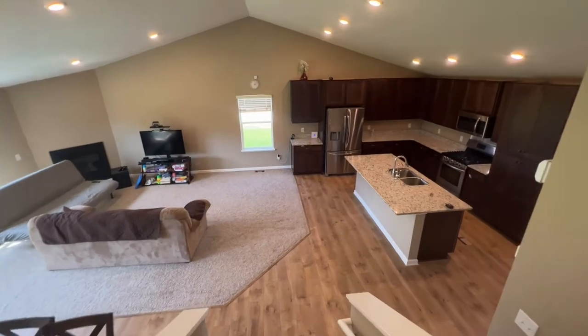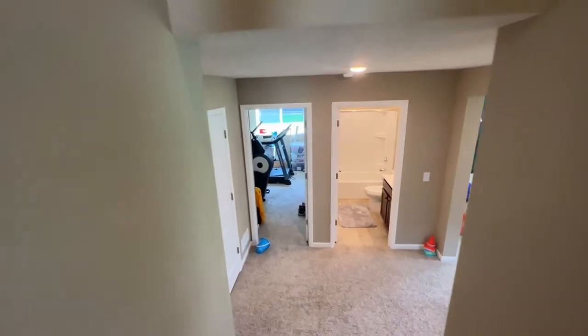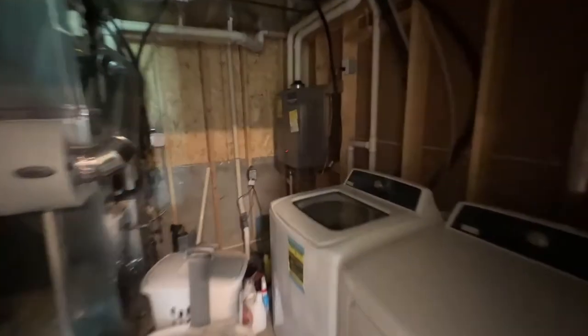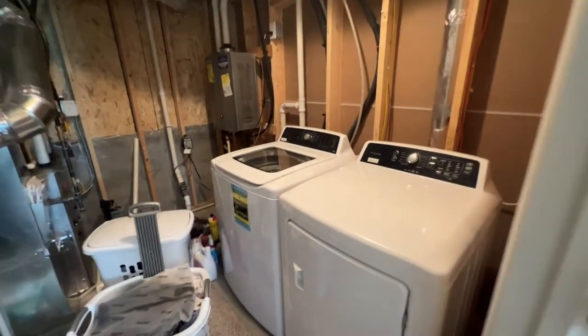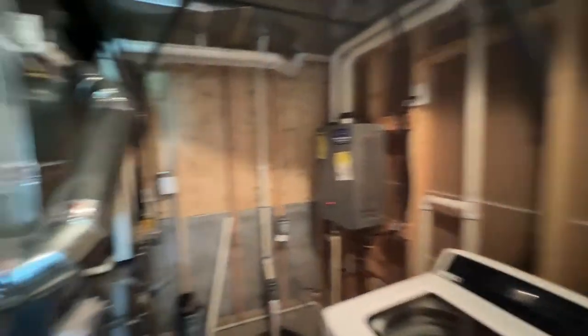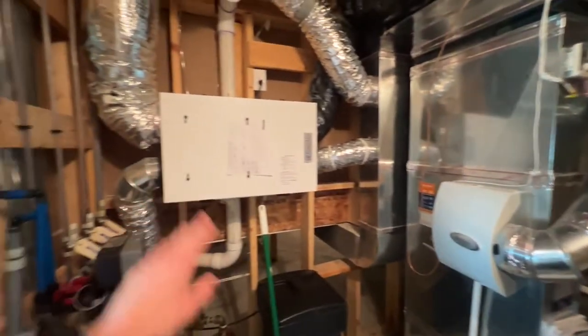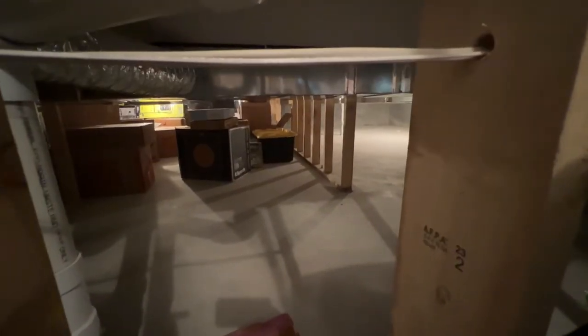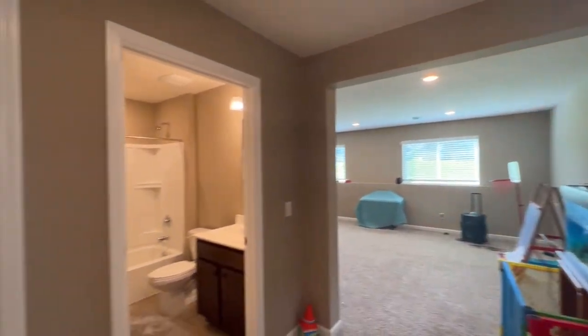Let's make our way downstairs to take a look at the fourth bedroom, additional family room, and more. Right off to the left is going to be our utility room. You have a brand new washer and dryer, your water heater, a high efficiency furnace, an air filtration system, a water softener system, and a sump pump. There's also a crawl space that goes back quite a ways underneath the entire house — tons of storage room.